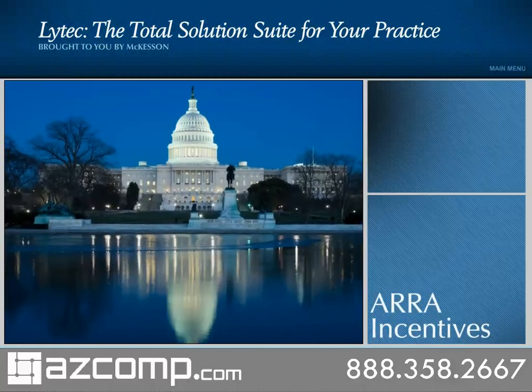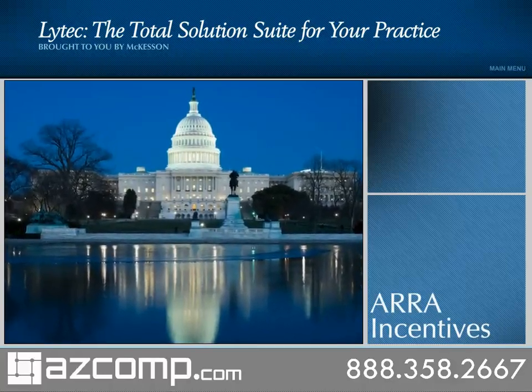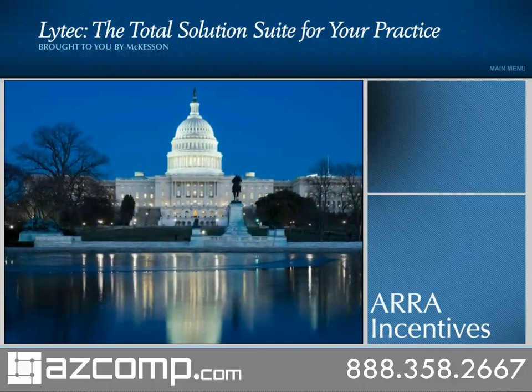With stimulus incentives on the horizon, now is the time to implement LIHTEC MD and capture the total practice benefits.